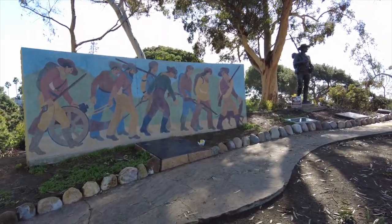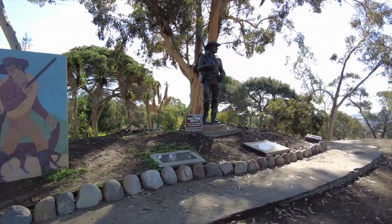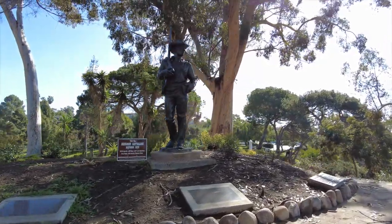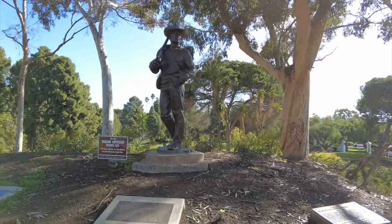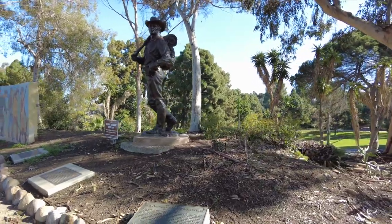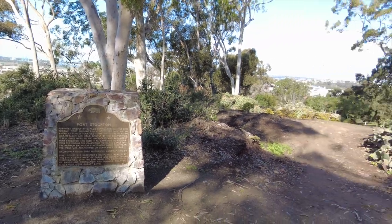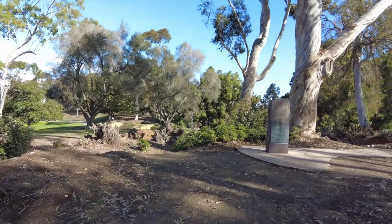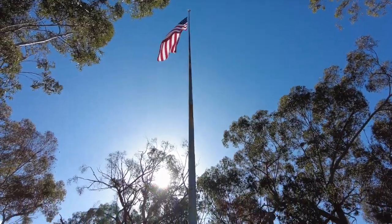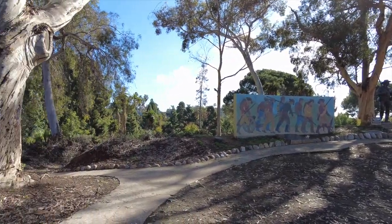Atop this hill in the Presidio you'll also find the Mormon Battalion Monument. The Mormon Battalion was the only religious unit in United States military history in federal service, recruited solely from one religious body and having a religious title as the unit designation. The volunteers served from July 1846 to July 1847 during the Mexican-American War of 1846 to 1848. In 1850 California became a state and San Diego was incorporated as a city that same year.